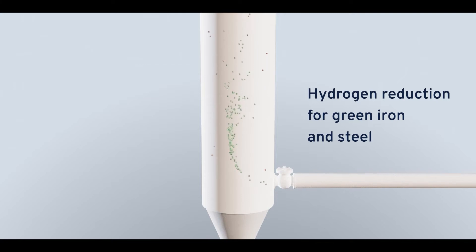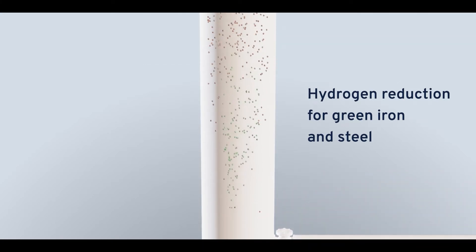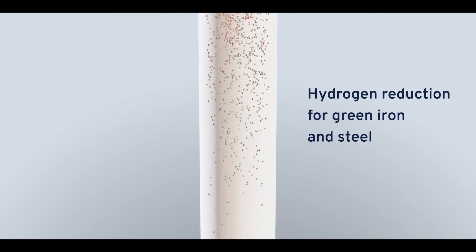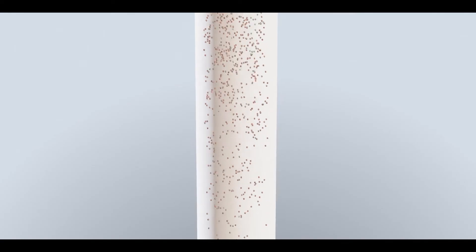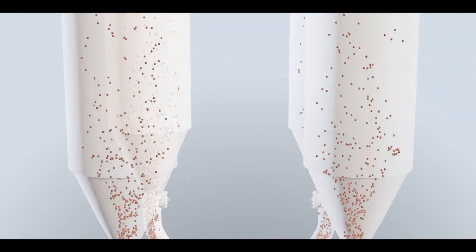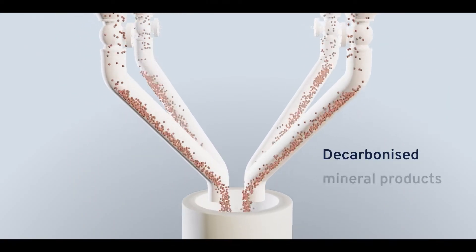hydrogen is introduced to the bottom of the tube. The hydrogen removes oxygen from the iron ore as it floats down the tube to produce metal iron. Hydrogen is simply converted to water — no blast furnaces and no CO₂ emissions.